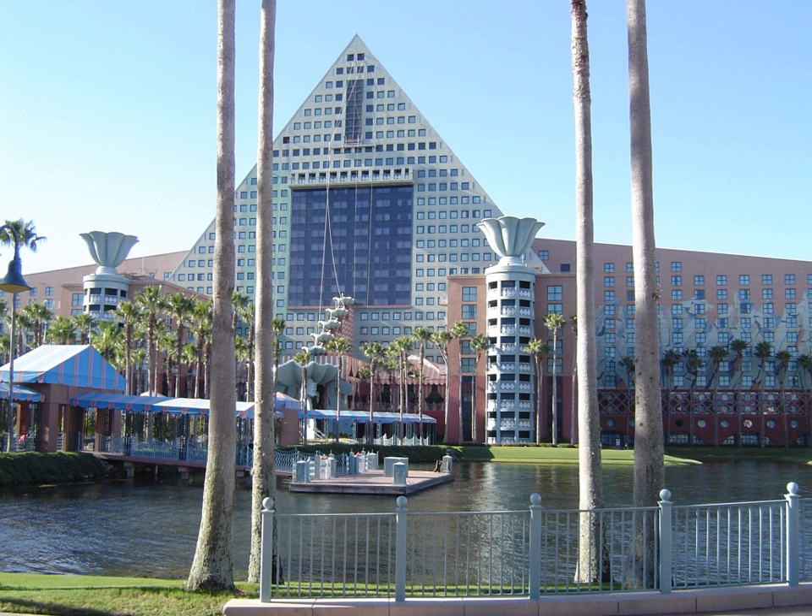Walt Disney World Swan and Dolphin guests are provided complimentary transportation to all Walt Disney World theme parks and attractions on the Disney transportation system — via boat to Epcot and Disney's Hollywood Studios, and by bus to all other Disney attractions. Length-of-stay park passes are available, as is package delivery from Disney theme park shops to the resort.